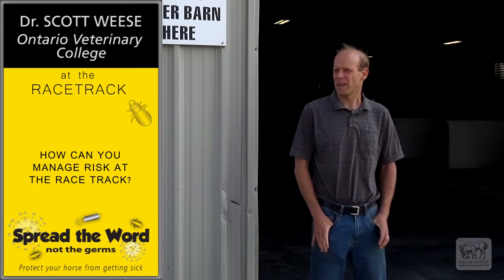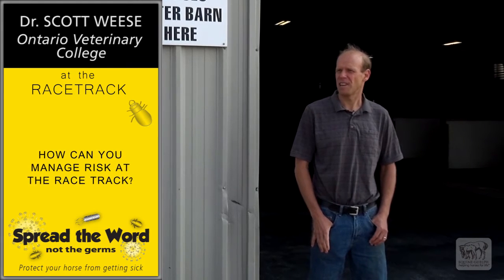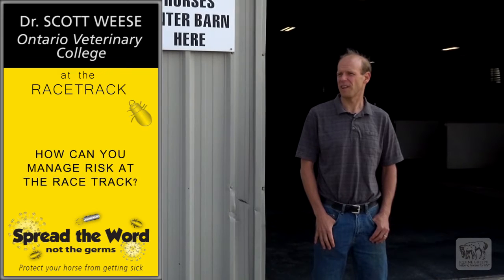Anytime we bring horses together, they can pass things back and forth — bacteria, viruses and the like. The closer we put them together, the greater that risk.